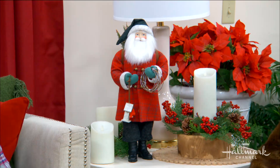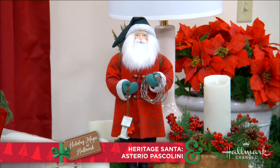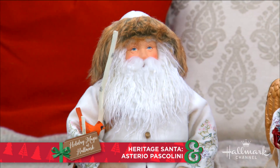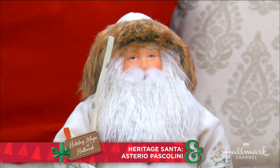Welcome back everyone. Hallmark's line of Heritage Santas brings the art of treasured Hallmark artists to life. During his trip to Kansas City, Ken had the chance to meet with the makers of these beautiful Santas, and today he's going to share some of that magical experience with us. And it really was pretty magical for you, right? Going back to Kansas City is always so inspiring because you're surrounded by these amazing artists, and Hallmark has always done such a great job of heralding these artists.